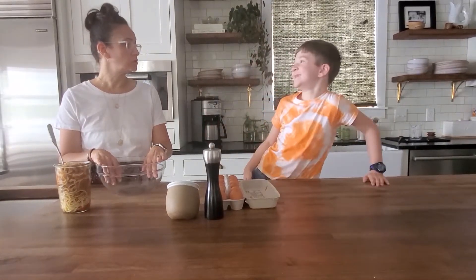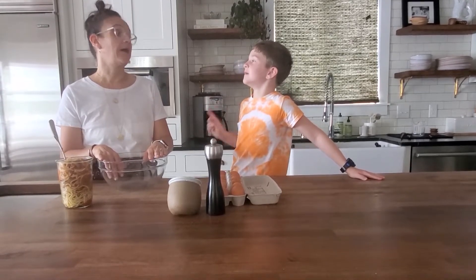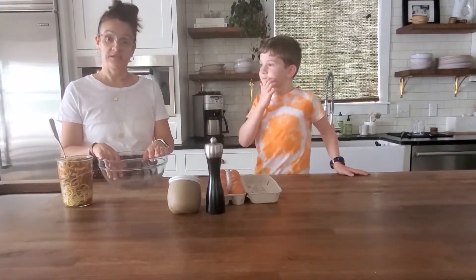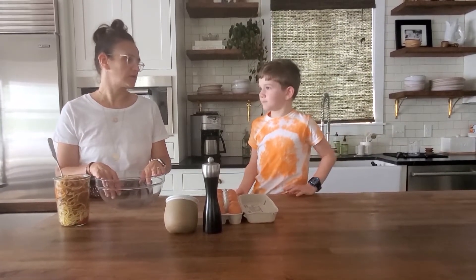I'm first grade and I'm seven. Don't forget you're seven? Second grade. Now he's in second grade. Technically, I'm second grade because you finished first. Congrats.